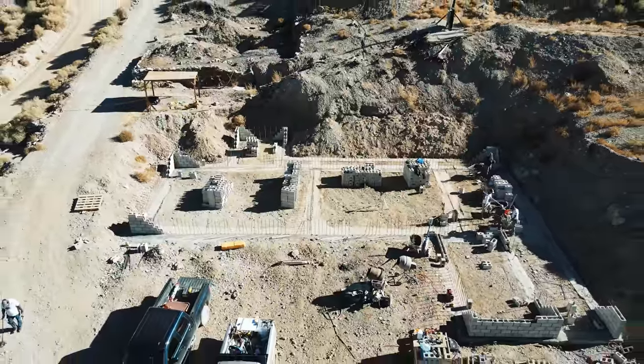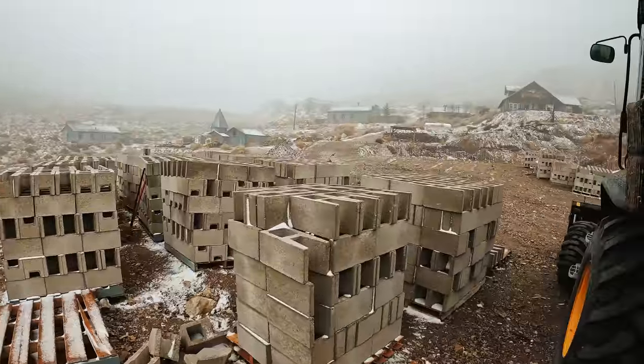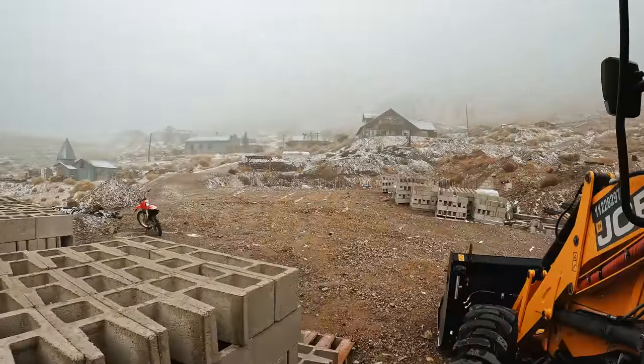Then I found a local mason, Shane — shout out to Shane and his crew. Over the course of a week or so, Shane and his guys put up all this block and they did an amazing job. Unfortunately, right around that time we ran into some other hiccups as well. We ran into the winter, and the enemy of concrete is cold weather — and we definitely get cold weather up here.